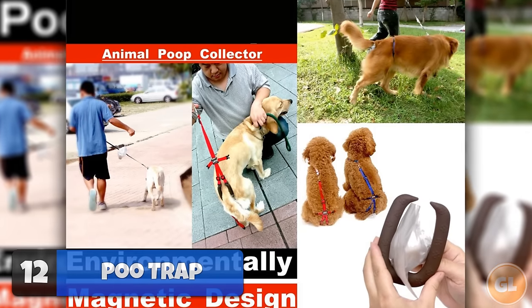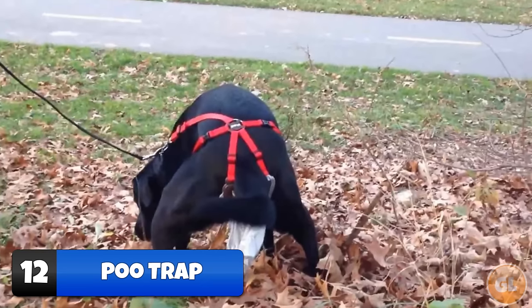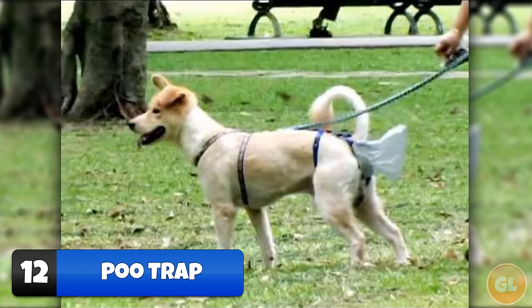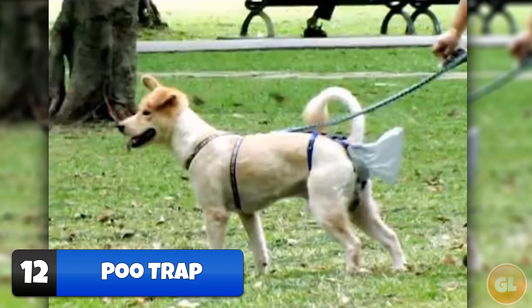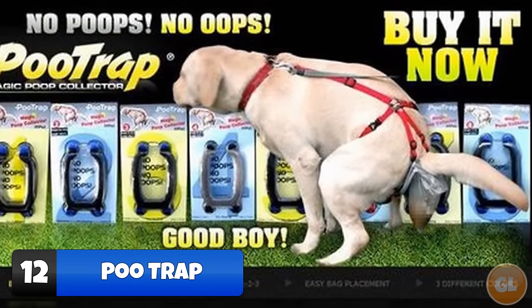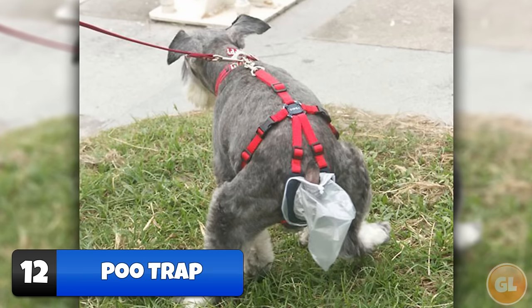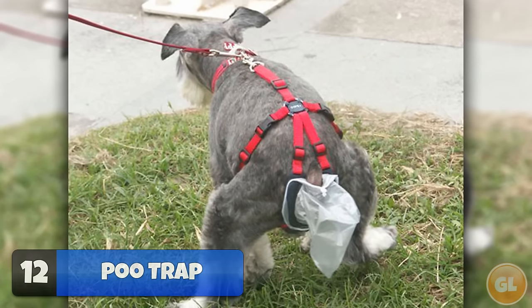Number 12 – Poo Trap. The Poo Trap is a complex looking body harness that holds a poop bag right under your dog's tail. The infomercial makes it sound like using a poop bag and your hand is messy and ineffective, when that really isn't the case. But if you can't tolerate the thought of picking up dog crap, then you probably shouldn't get a dog.